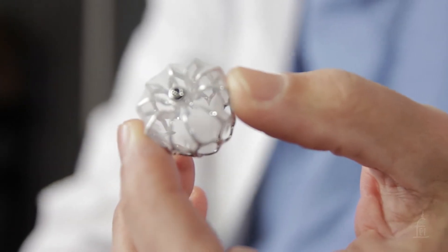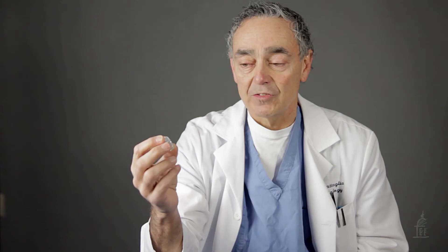The Watchman device was the first device that's been approved to do that. It looks like this — it's a little device that goes in through a catheter, and when it goes in it's crimped down. We put it through a catheter and into the left atrium and then into that left atrial appendage — that pouch.